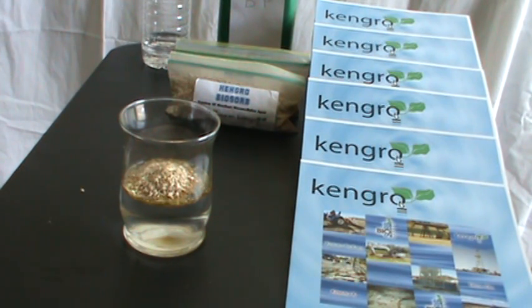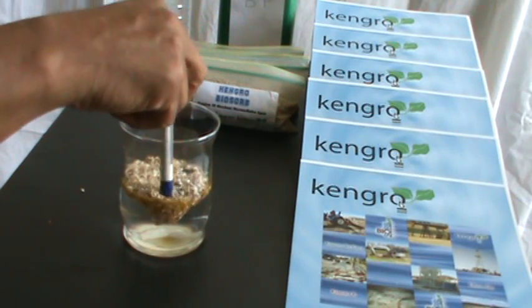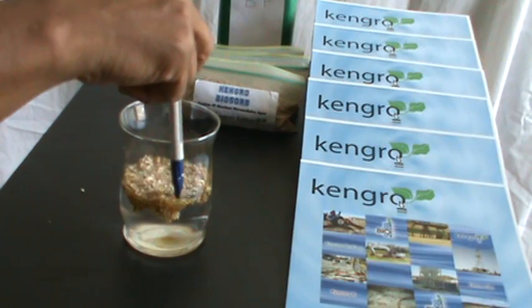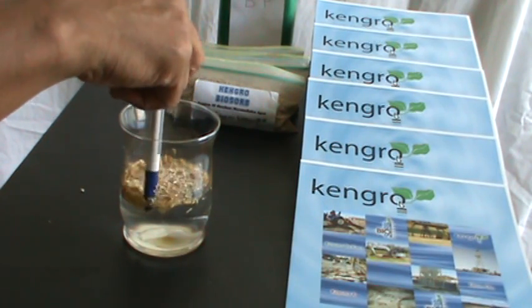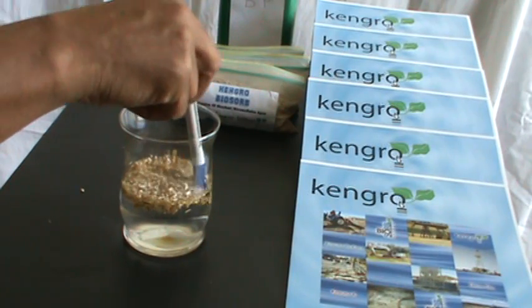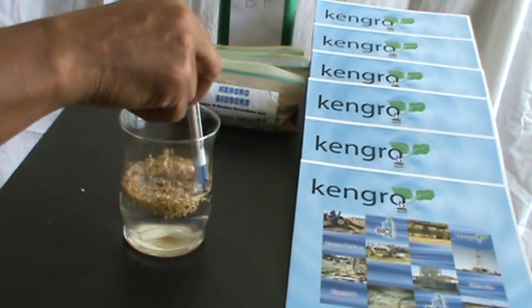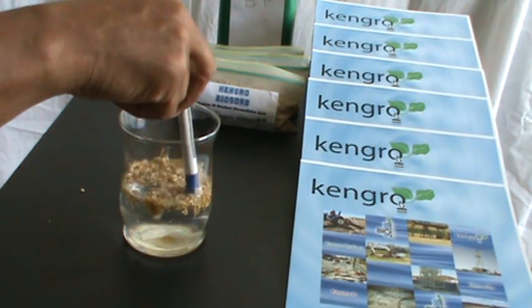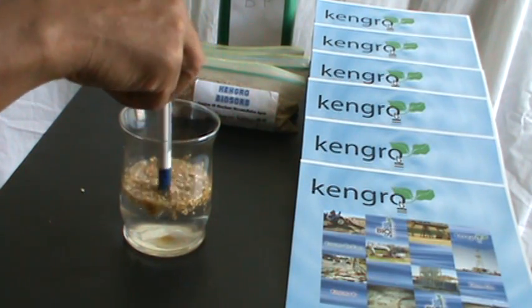KenGrow is all organic. It's an absorbent that can remediate hydrocarbon spills. And you notice that this aquaphobic product simply absorbs the hydrocarbons — it is eating the oil. The natural microbes inside of KenGrow are actually already breaking down the hydrocarbons for us.